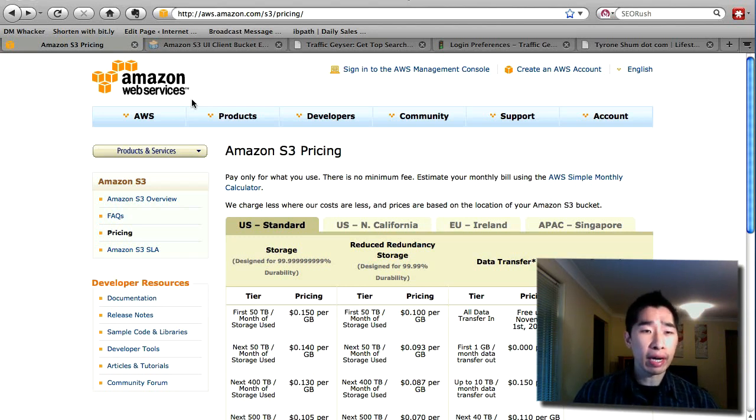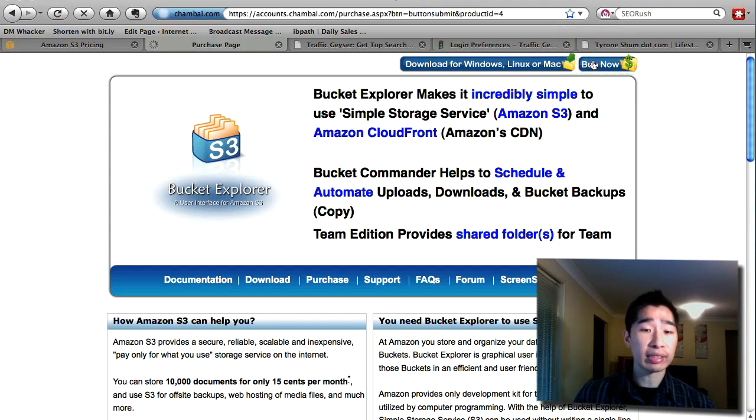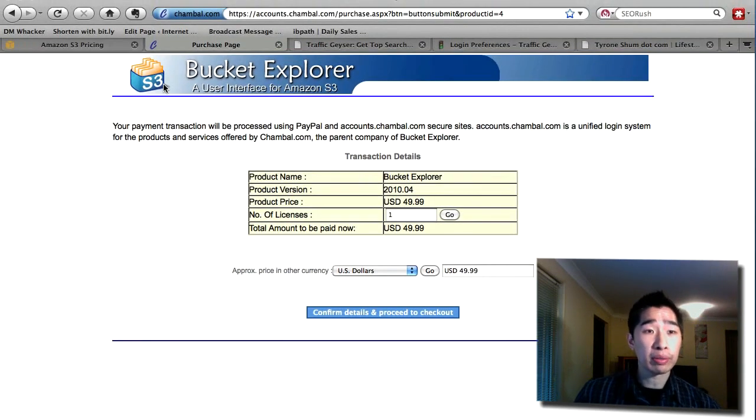One thing to mention: Amazon Web Services on its own isn't very easy to use because it's designed for programmers and developers. But there's a neat software that acts like an FTP client called Bucket Explorer — the S3 Amazon Bucket Explorer. It does cost a little bit of money; it's $50 as a one-off purchase. Once you buy it, you can upload all your files directly onto Amazon S3 just as though you're using an FTP server. I highly recommend Bucket Explorer to use with Amazon S3.